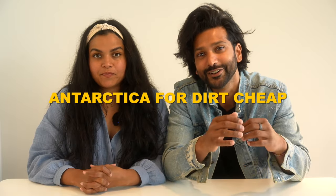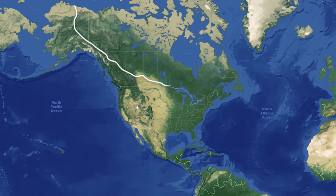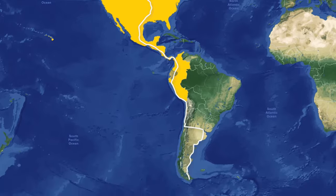In this video we're going to tell you everything there is about traveling to Antarctica for dirt cheap. We are Smriti and Karthik and we have been traveling the Pan American highway for the past three-plus years, and we are going to share everything about Antarctica, which was our end destination. Okay, let's get started.